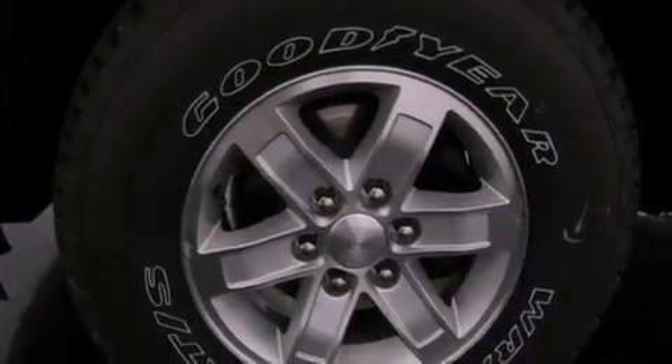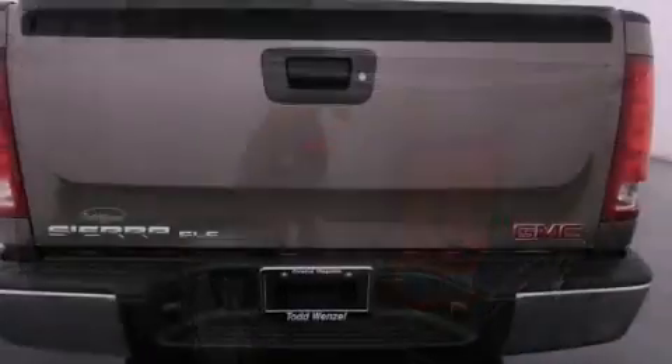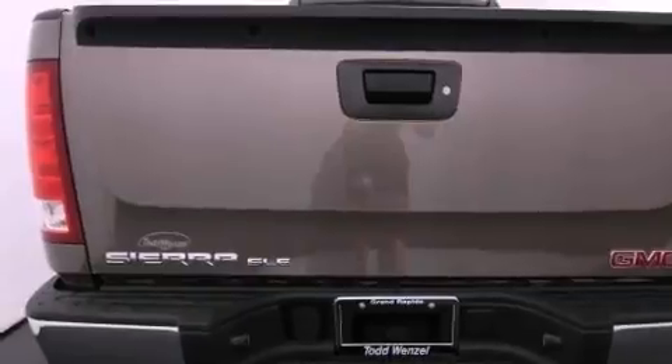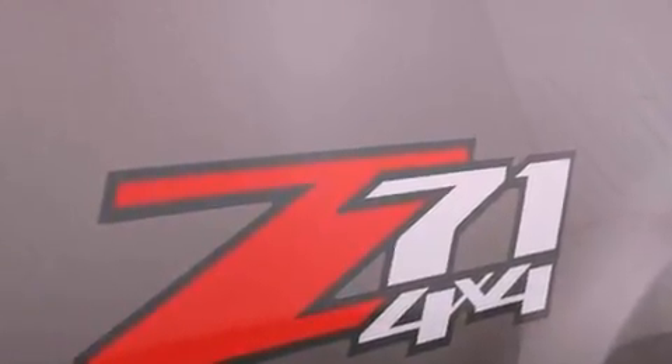Its top features include a navigation system, a remote start feature, traction control and stability control systems, hill start assist, aluminum wheels, and a tire pressure monitoring system. The following features are also included.